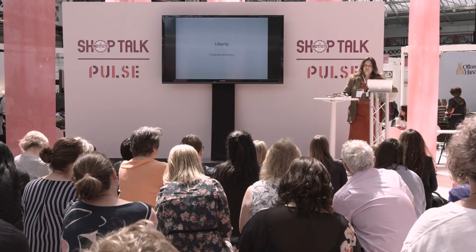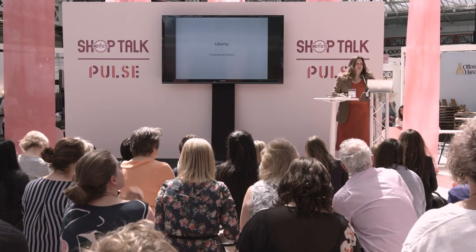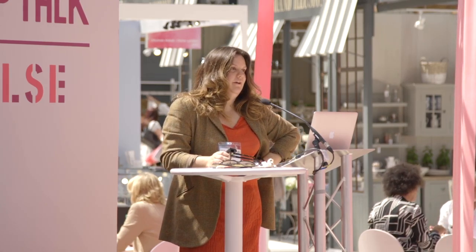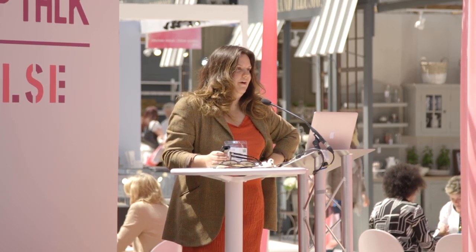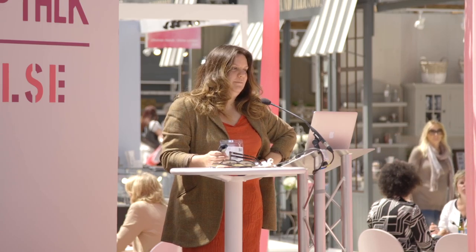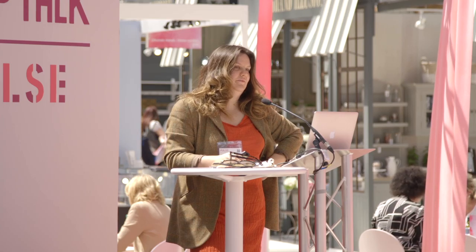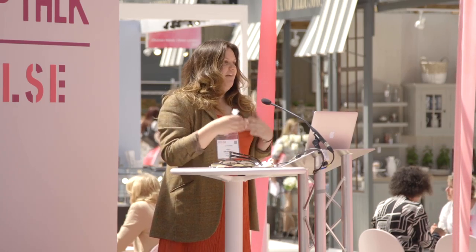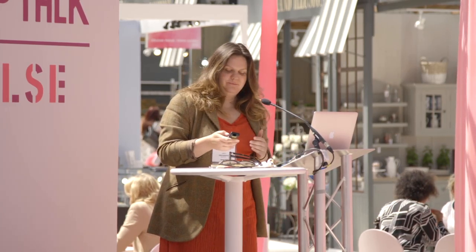I'm going to talk naturally about some of the windows we've put on in the last two years. I've put them in chronological order from the first window I did through to the last window currently in Liberty that you can go and see. You may see how I've — or my team has — developed. Please put your hand up and interject if you have any questions.